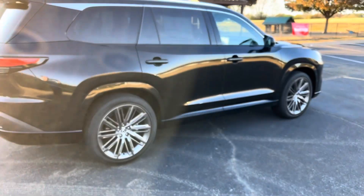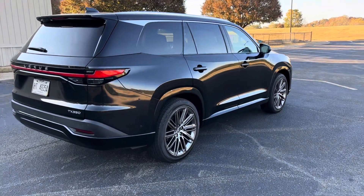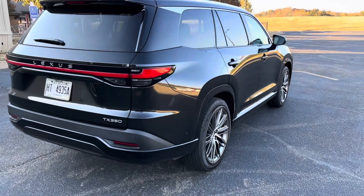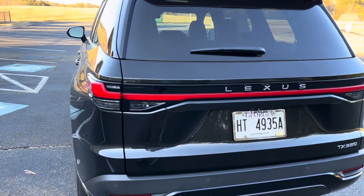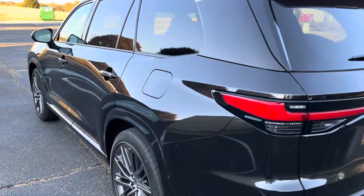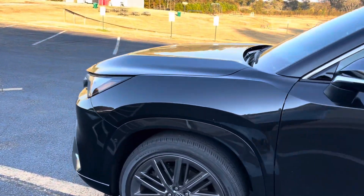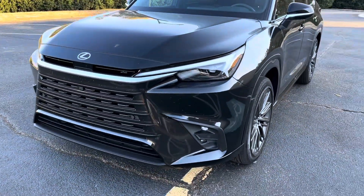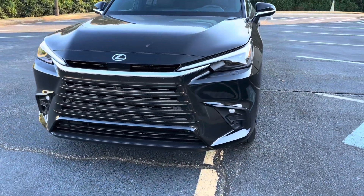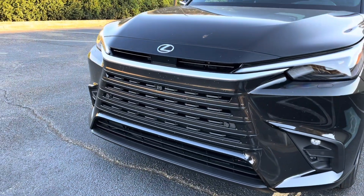The TX is actually four inches longer than an RX but four inches shorter than an LX, making it the largest Lexus on sale today. It's got the signature Lexus blade taillight design with a revised look of the spindle grille up front — more of a uniform spindle rather than the formerly pronounced spindle design — and beautiful LED headlights.